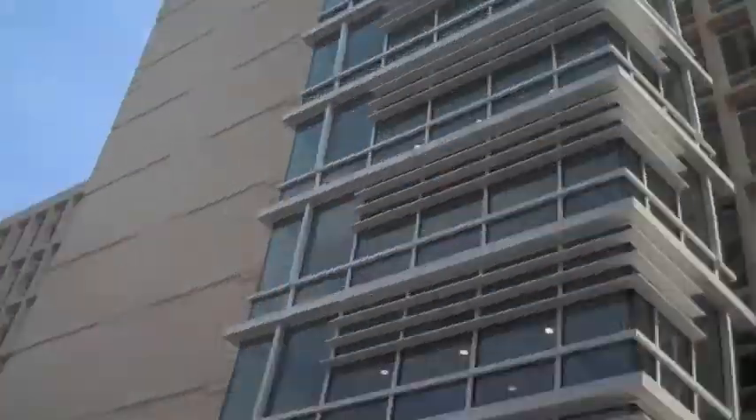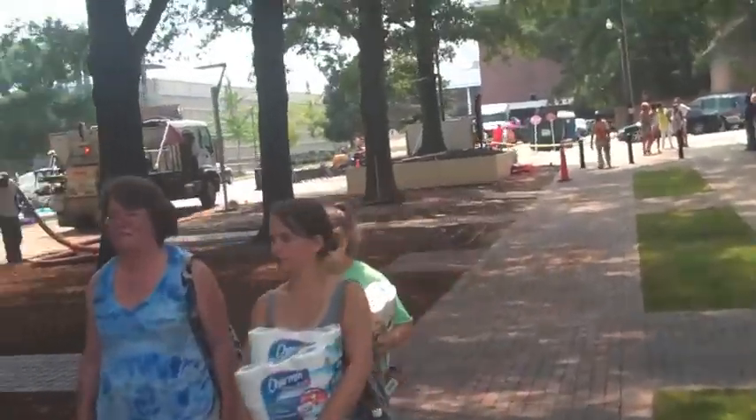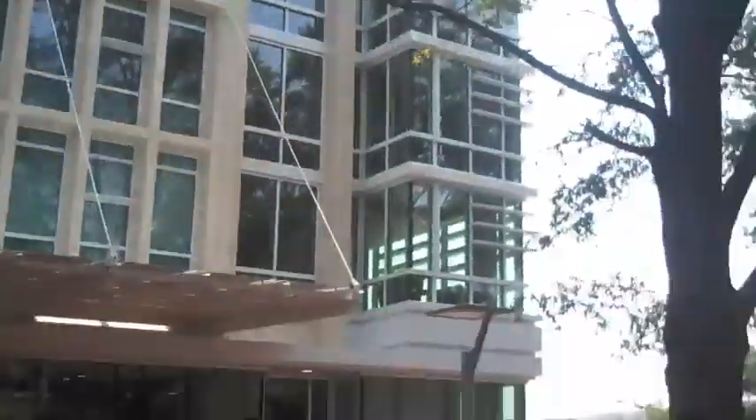The biggest change in this building is that it's gone from traditional style rooms to suite style rooms, so you'll notice when we get up into the student floors that it's not common area bath and that kind of thing. Right now we have a capacity of about 544 students.